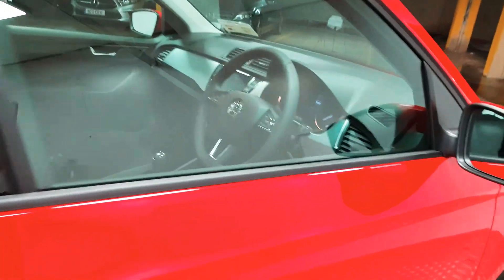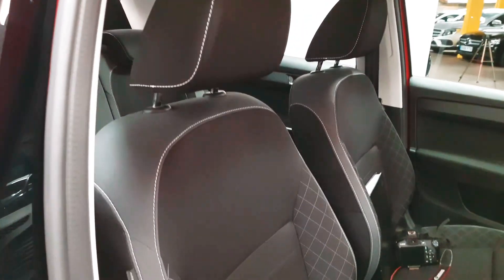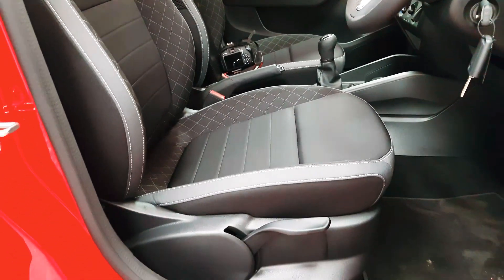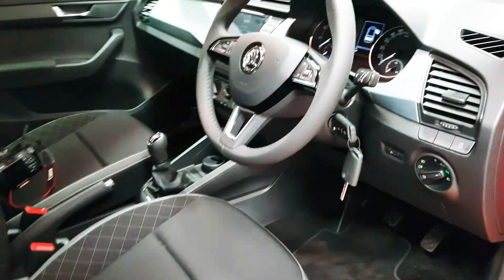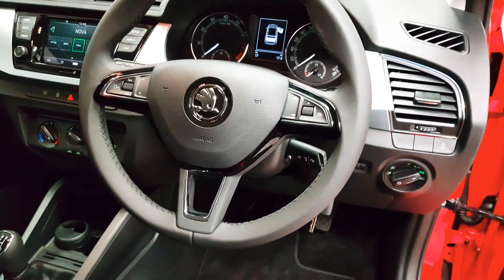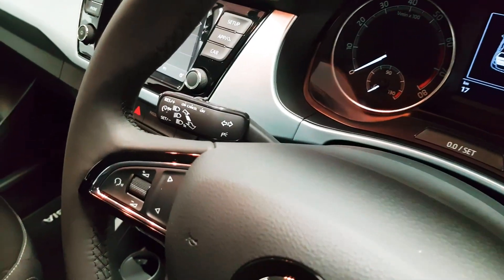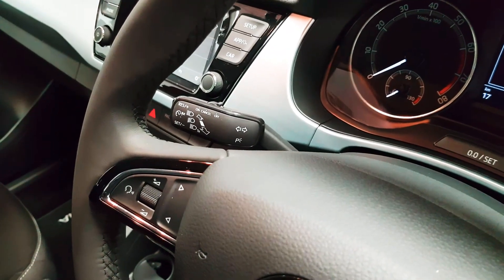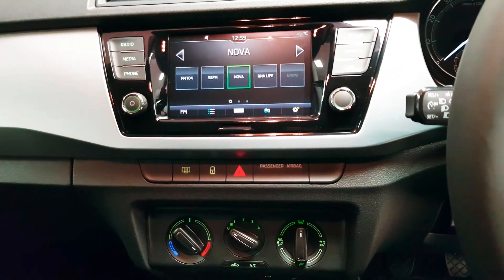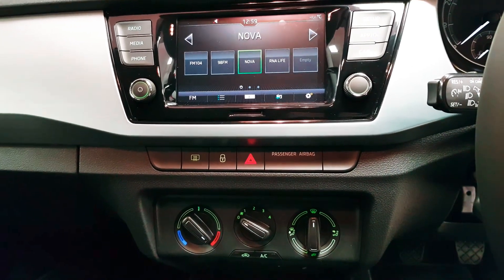Up front there are subtle changes in the design. The cloths and materials are different, and you still have your height-adjustable driver's seat. One really nice useful feature is you now have automatic headlights. On the steering wheel you can answer and reject phone calls as well as control your media. Cruise control is on the left-hand side stalk behind the steering wheel. Your radio stations are displayed at the moment, and when you're not using them your Bluetooth menu will be there instead.